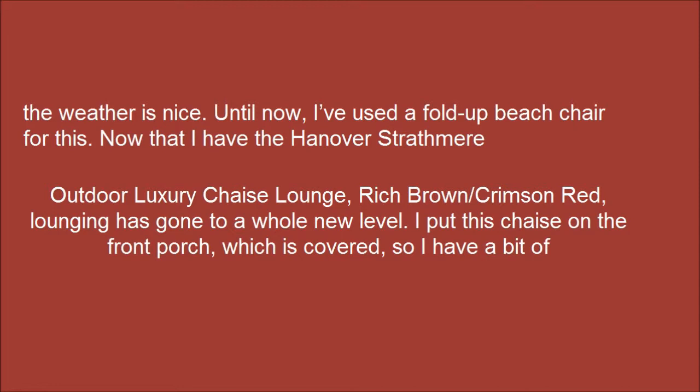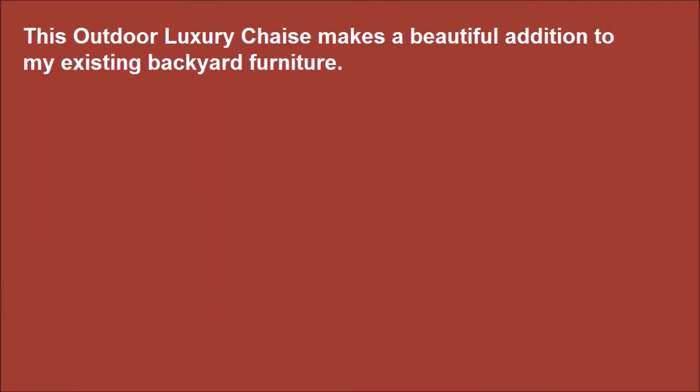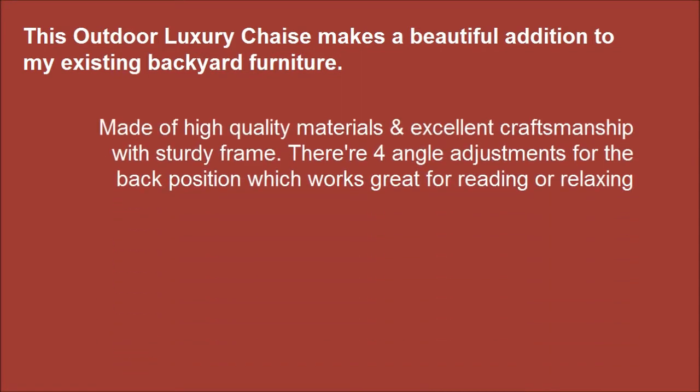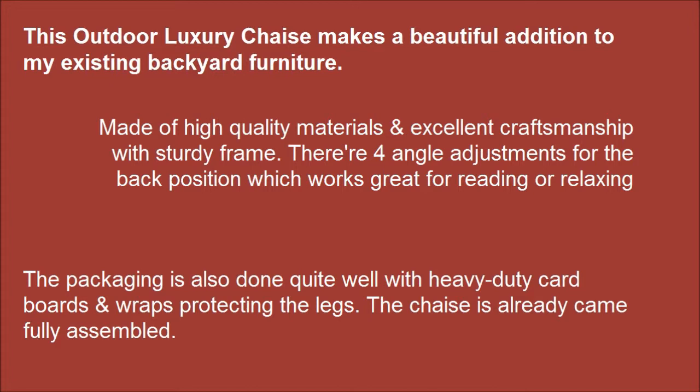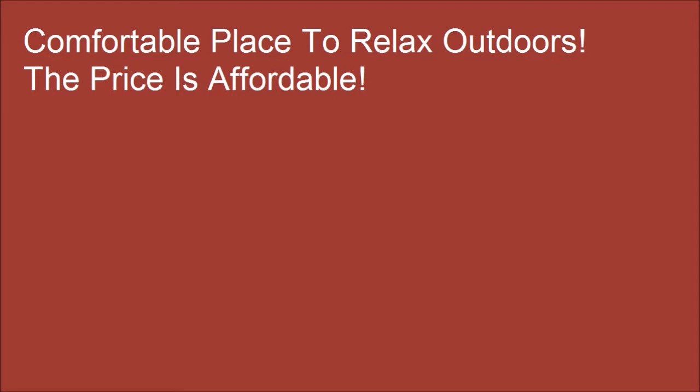I put this shade on the front porch, which is covered, so I have a bit of shade. It has been nice to stretch out on this chair. This outdoor luxury chaise makes a beautiful addition to my existing backyard furniture. It's a comfortable place to relax outdoors, and the price is affordable.